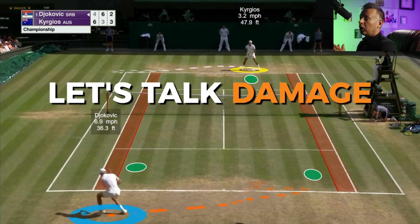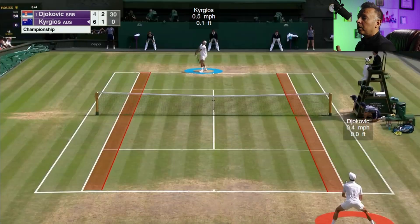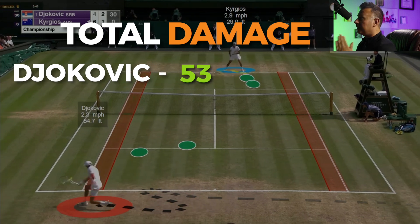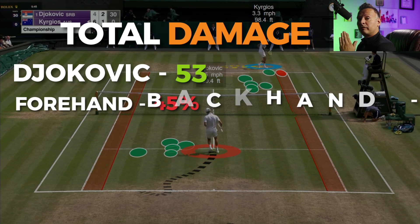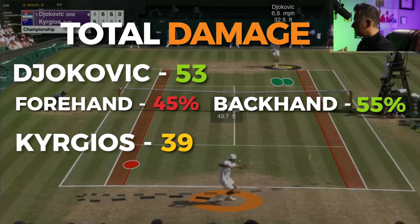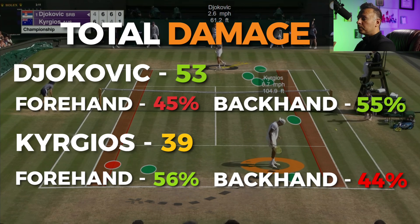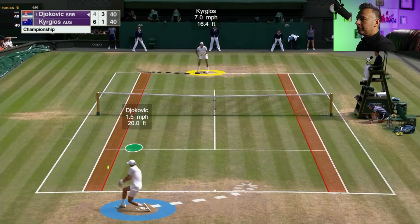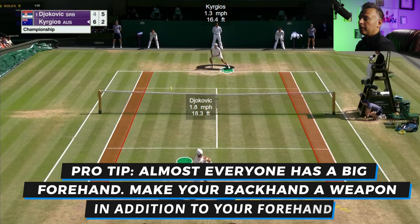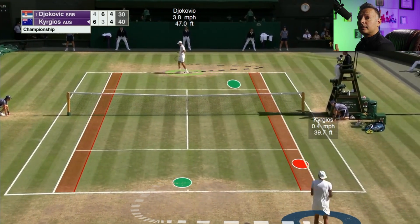Before moving on, let's talk about damage stats. Novak was an absolute beast in this match with his backhand. He did damage to Kyrgios 53 times with his groundstrokes — 45% forehands and 55% backhands. Kyrgios did damage 39 times total — 56% forehands and 44% backhands. Most players on tour have a big forehand, but to be able to do damage consistently with your backhand is key, because the bigger forehands are, the more important your ability to defend against them becomes. Novak's backhand being so good is a huge reason for his success on a fast surface like this.